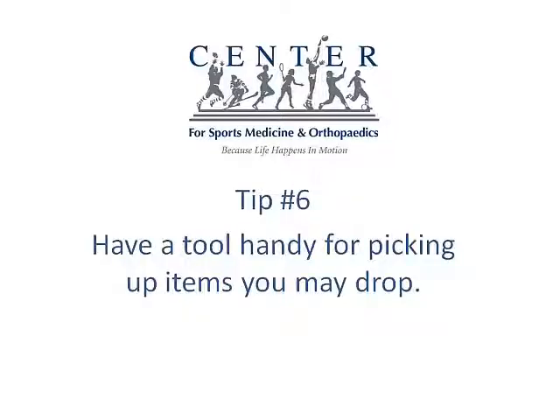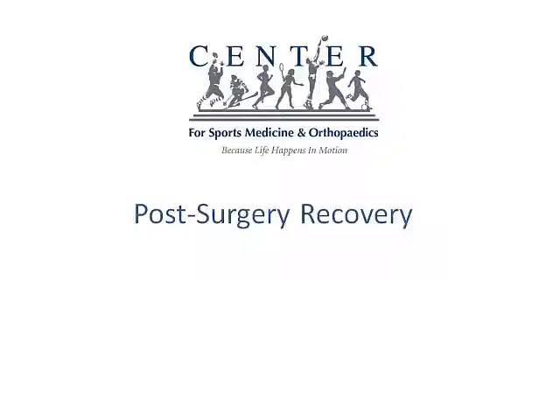Some people use it to pick up trash or whatever, but I actually just went to Target and picked up one of those for $10, and it was a lifesaver because invariably you're going to drop something that you absolutely need. And unless you're really talented with your toes to pick that up — and I'm not — then that little tool comes in extremely handy.